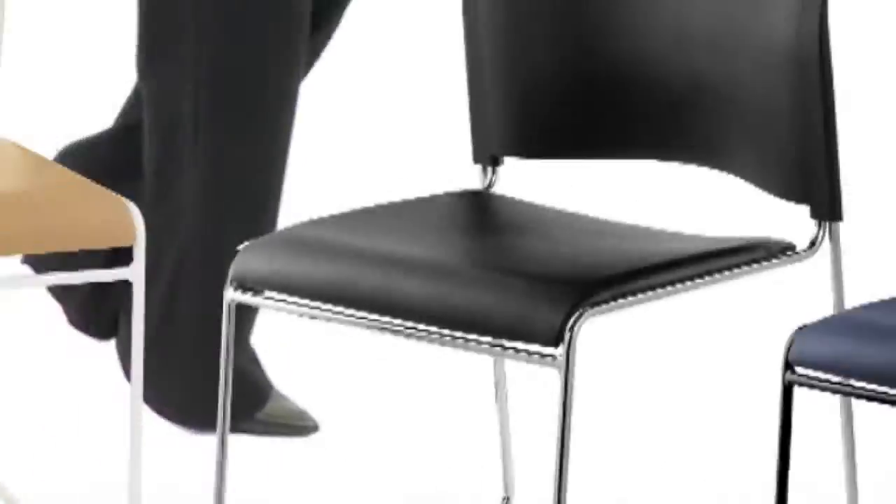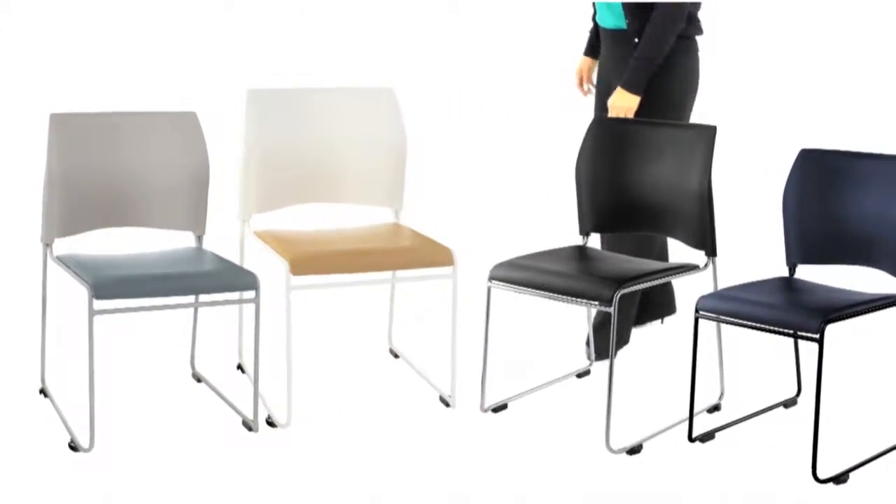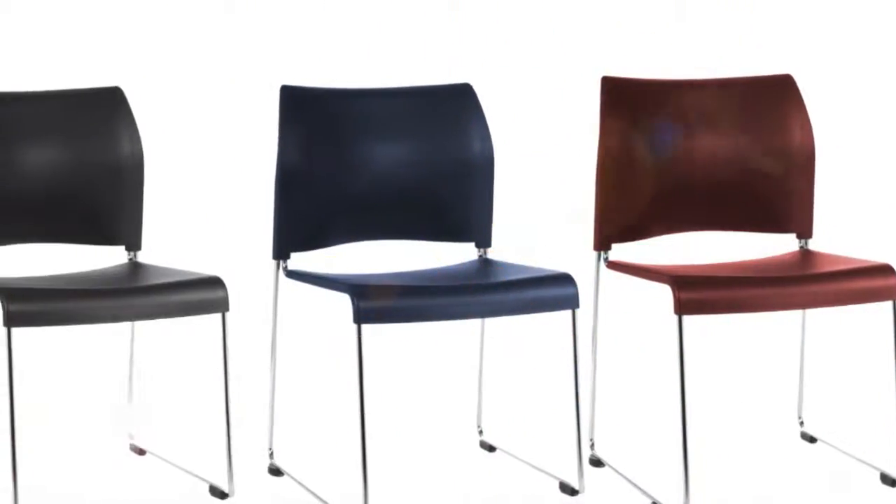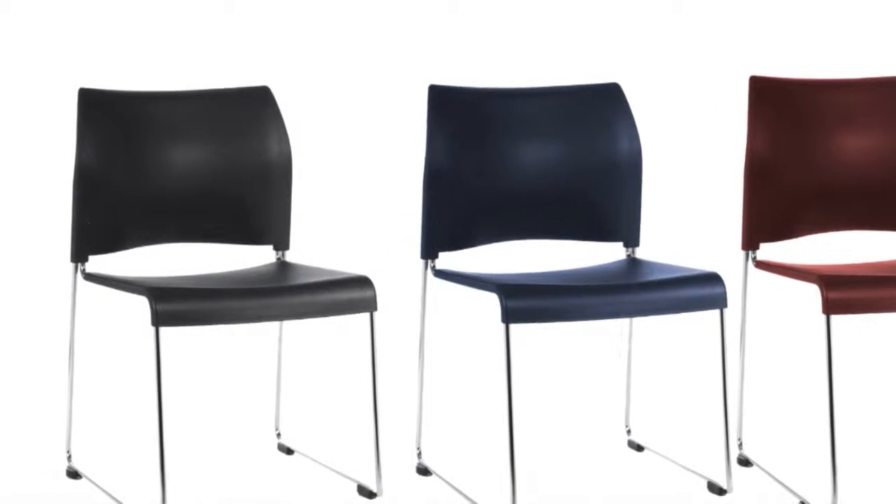The 8700 offers four in-stock color combinations, with a rainbow of additional vinyl or fabric choices available with standard lead time. And the 8800 is available in three stock colors.